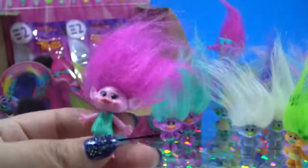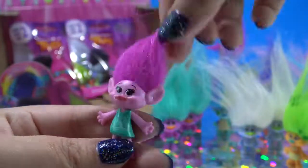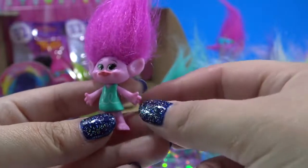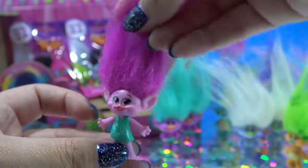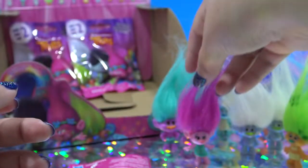And this is Poppy — the main character played by Anna Kendrick. And she's the super happy, nice, loving leader of the Trolls.